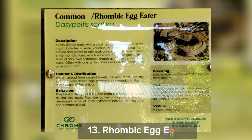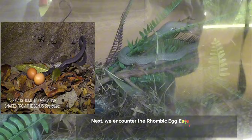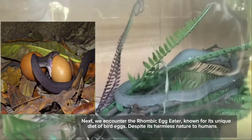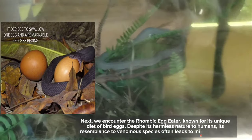Number 13: the Rhombic Egg Eater. We encounter the rhombic egg eater, known for its unique diet of bird eggs. Despite its harmless nature to humans, its resemblance to venomous species often leads to misconceptions.